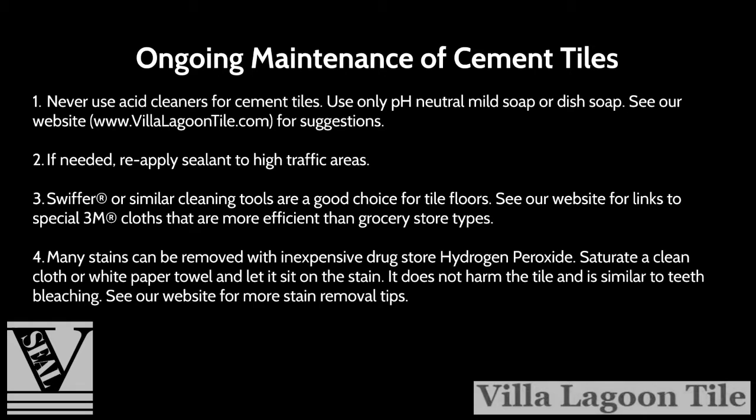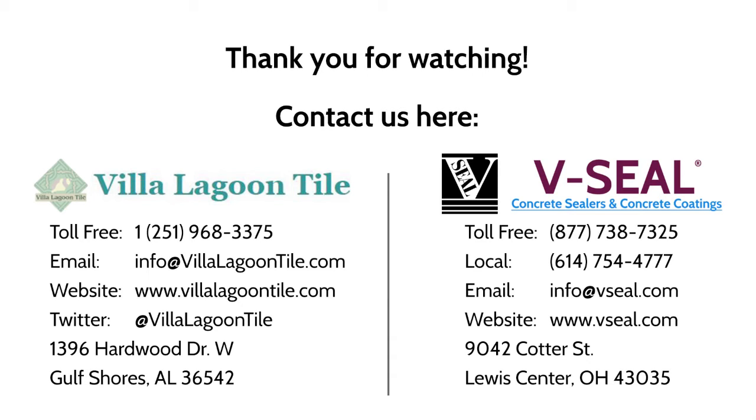Ongoing maintenance of cement tiles: never use acid cleaners — use only pH neutral mild soap or dish soap. See our website at villalagoontile.com for suggestions. If needed, reapply sealant to high traffic areas. Swiffer or similar cleaning tools are a good choice for tile floors; see our website for links to special 3M cloths that are more efficient than grocery store types. Many stains can be removed with inexpensive drugstore hydrogen peroxide — saturate a clean cloth or white paper towel and let it sit on the stain. It does not harm the tile and is similar to teeth bleaching. See our website for more stain removal tips.